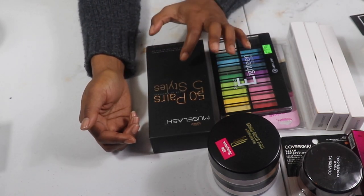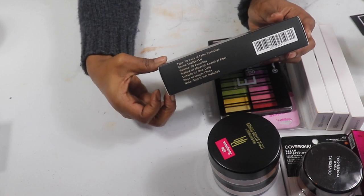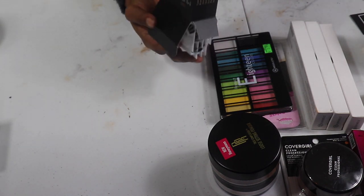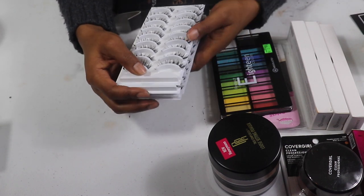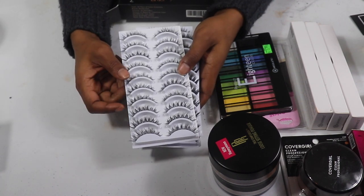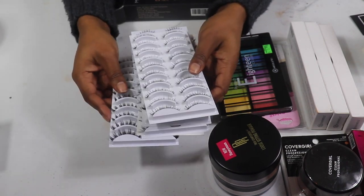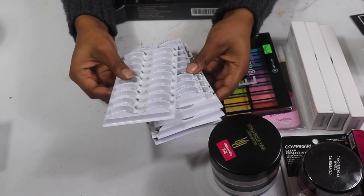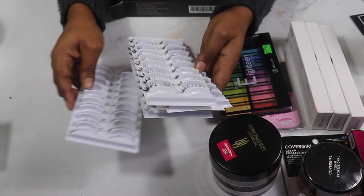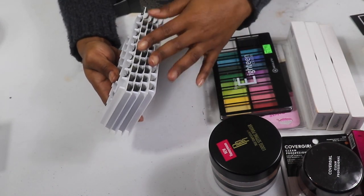My Muse Lash — this is 50 pairs of lashes I found on Amazon. I'm going to give this to my sister. I didn't really enjoy them because they're not as full as I thought they would be, but it's a good set for beginners. I only used one pair. There are different types of lashes — five different styles — which I think anybody would be happy to use if they're not too familiar with lash application.